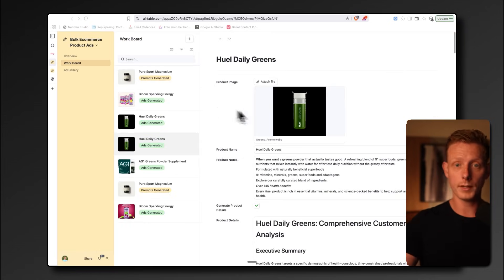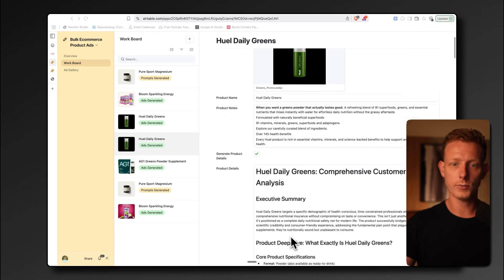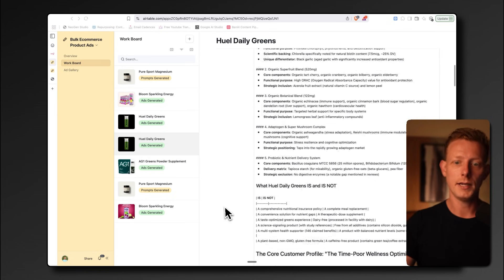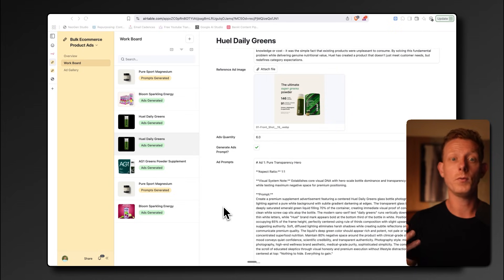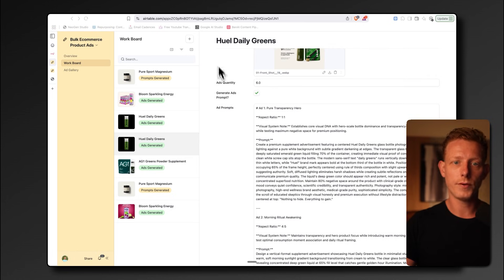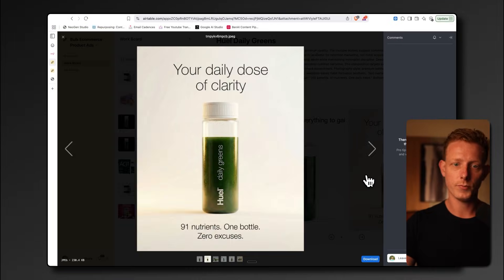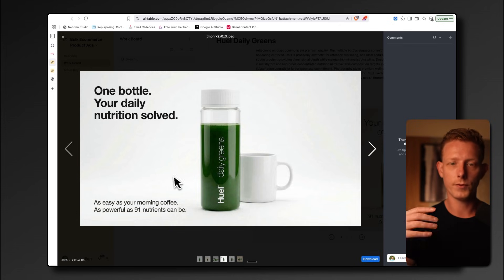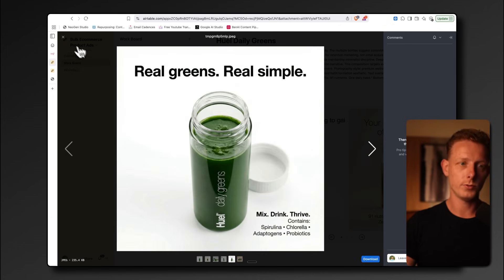This system allows a company to upload a product image. The system can automatically do product research on the specific product — or it can also be done manually — to get more information before creating the ad. A reference image can also be added; if a company wants a similar layout and style, this can even be a competitor's ad they like. Based on that, it will create five variations of ads through a prompt, which can be generated automatically with human-in-the-loop if you want to change the angle. The output follows the brand style, tone, and reference image, giving you a few options to choose from.